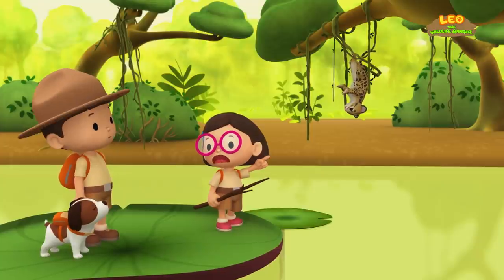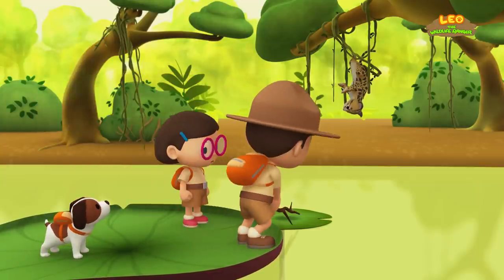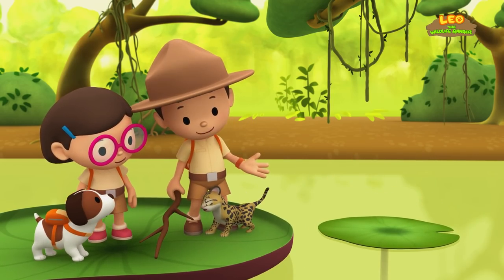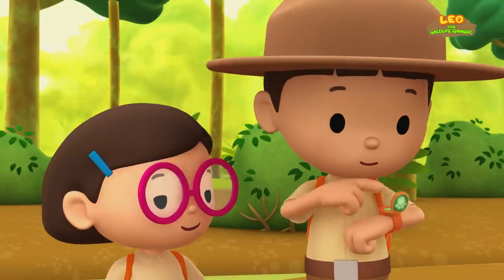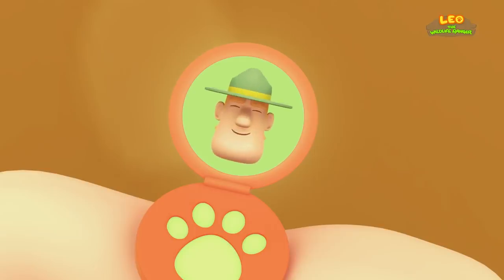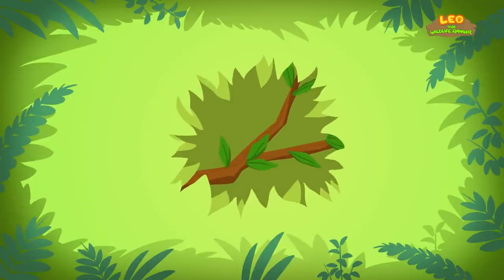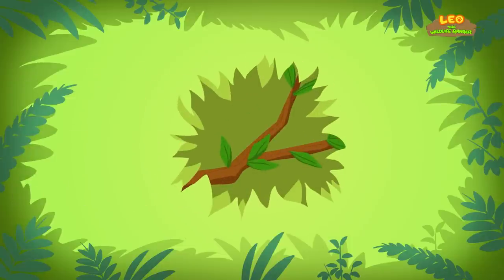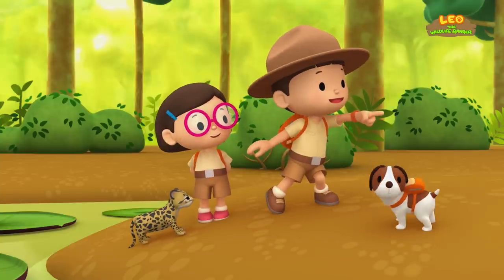Leo, the vines are breaking! The cub will fall into the water. I know what to do — I'll take this. Just in time! What should we look for now? Ranger Rocky: if you want to find the clouded leopard's mother, just look for rustling leaves. Not for naughty thieves or buzzing bees, but look for rustling leaves. Thank you, Ranger Rocky. Okay Hero, to find the mother of the clouded leopard cub, you have to look for rustling leaves. Good luck.